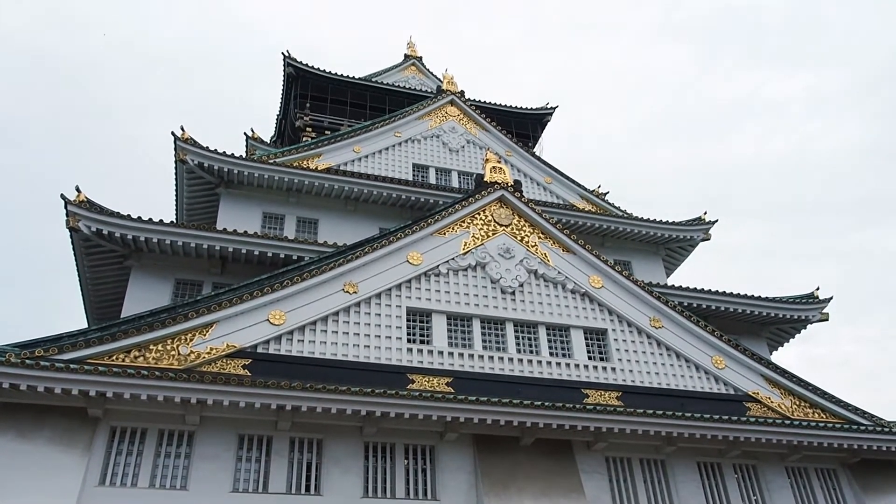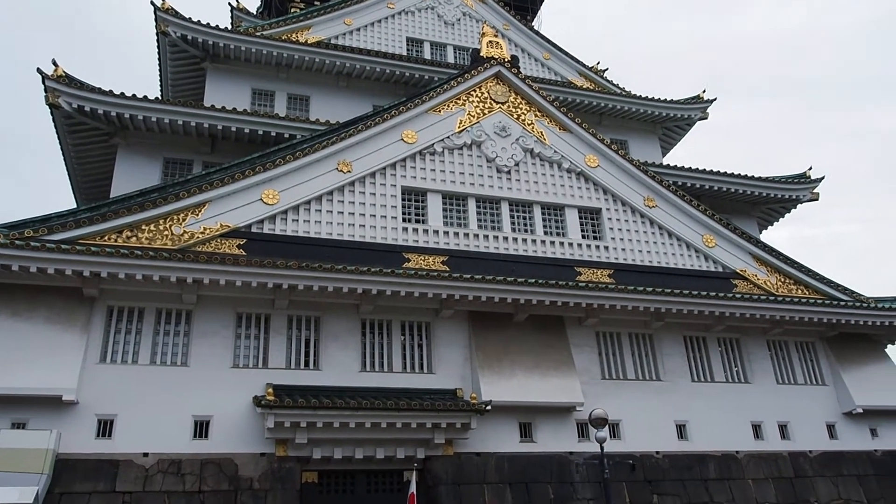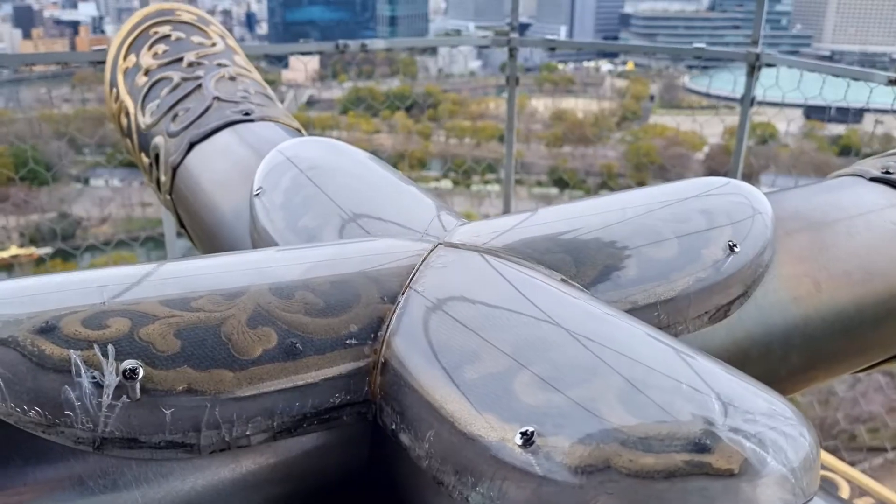The castle's central keep is the most striking feature of its architecture. It stands five stories tall and is surrounded by a roofed corridor called Yagura.